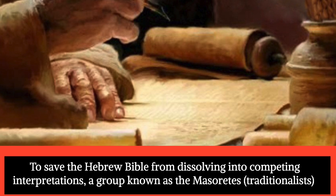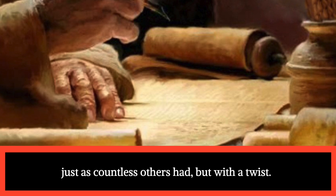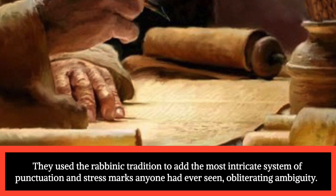To save the Hebrew Bible from dissolving into competing interpretations, a group known as the Masorites — traditionalists — produced an updated copy of ancient Hebrew, working from the most reliable available manuscripts, just as countless others had, but with a twist. They used the rabbinic tradition to add the most intricate system of punctuation and stress marks anyone had ever seen, obliterating ambiguity.